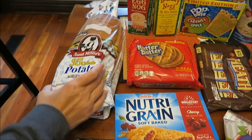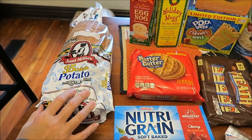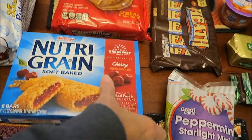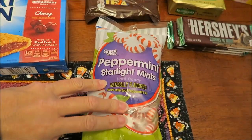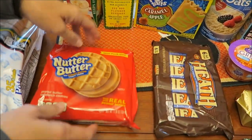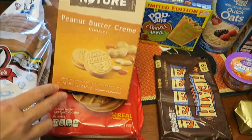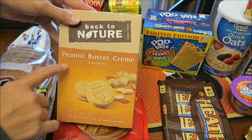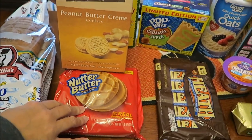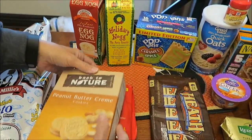At Walmart, I bought some Aunt Millie's bread and a box of the Cherry Nutri-Grain Bars. Kevin picked out these Peppermint Mints to take to work. I bought these Nutter Butters because someone told me that these Back to Nature peanut butter creams are very comparable to the Nutter Butters, so I'm going to try those out and see.